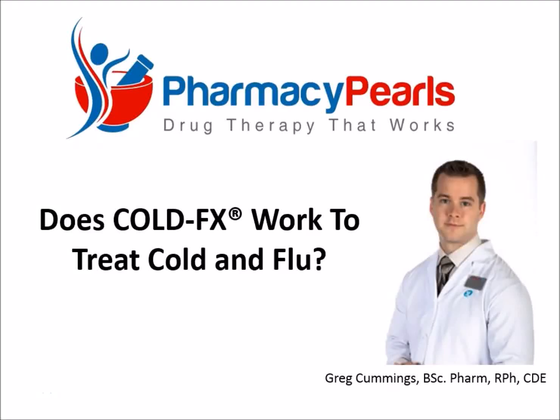Pharmacy Pearls — drug therapy that works. Cold FX, or CVT-002, is a natural health product derived from North American ginseng that is marketed for the prevention of colds and flu. In this edition of Pharmacy Pearls, we'll take a closer look at the evidence to see if the product is really all it's cracked up to be. Let's start by viewing a commercial showcasing the purported benefits of Cold FX.